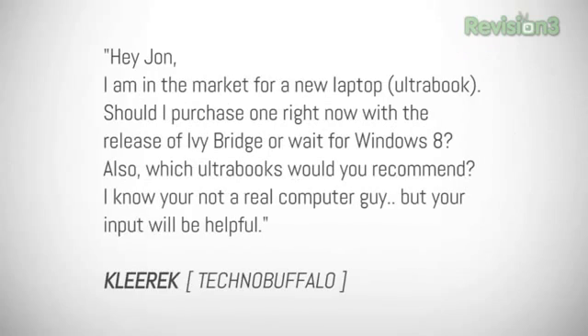Our next question comes from user Cleric. He asks: Hey John, I'm in the market for a new laptop Ultrabook. Should I purchase one right now with the release of Ivy Bridge or wait for Windows 8? Also, which Ultrabooks would you recommend? I know you're not a real computer guy, but your input will be helpful. Well, that was just mean — it hurt my feelings. I'm a computer guy. Wait for Windows 8 and wait for Ivy Bridge. You're going to have much better battery consumption and power.